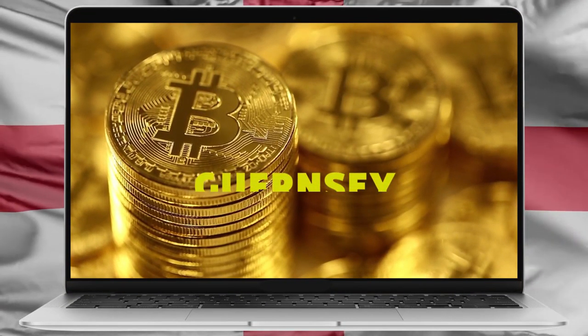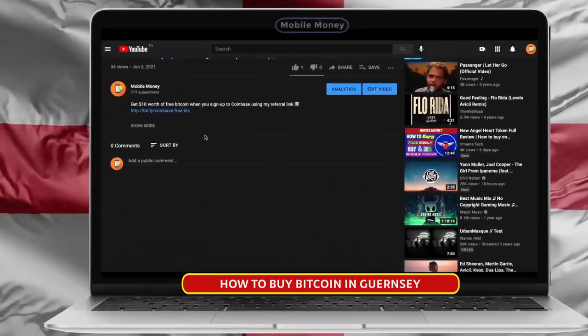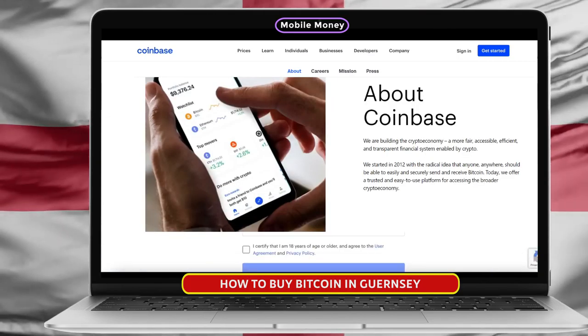How's it going everybody? In this video, I'm going to show you how to buy Bitcoin in Guernsey. The first step is to click the link in the description of this video that is going to take you to this website here called Coinbase.